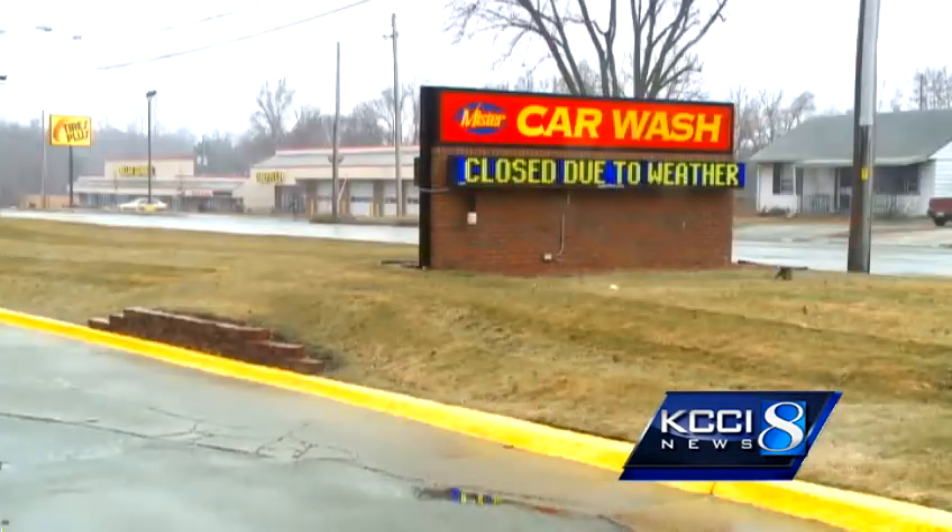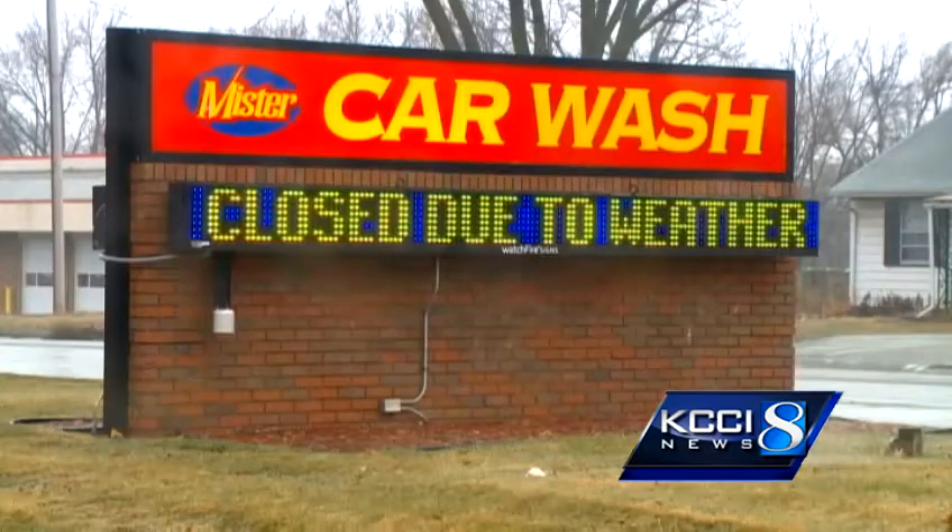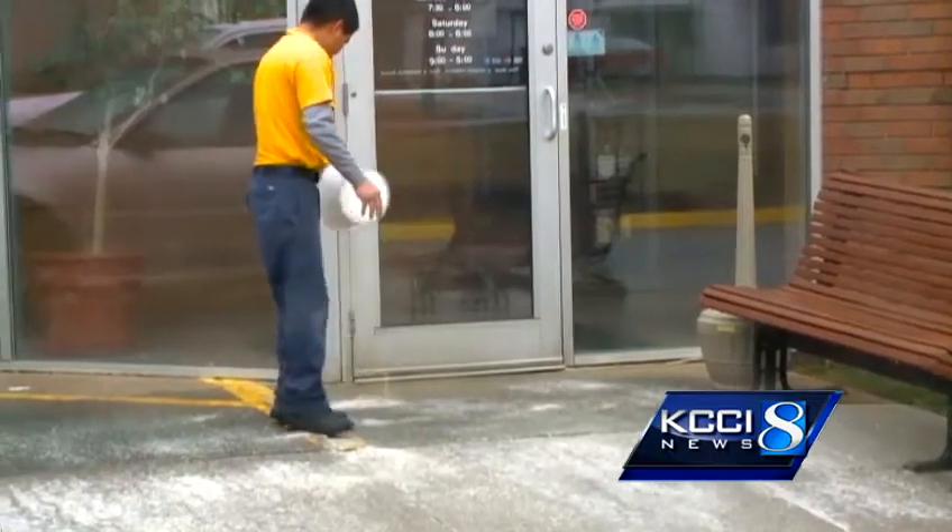It was the ice that also made Mr. Car Wash close, because few people were out driving at all. Sometimes the ice, rain, or snow affect our business. It affects everything — sales and no money for the guys, no money for us. It affects everybody, the weather.